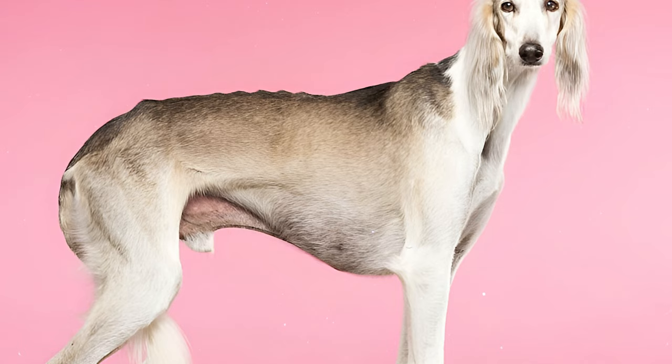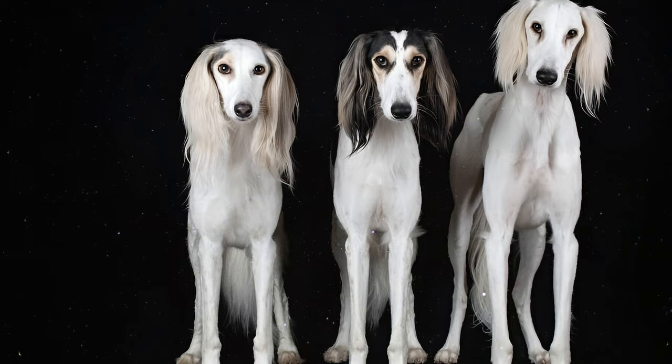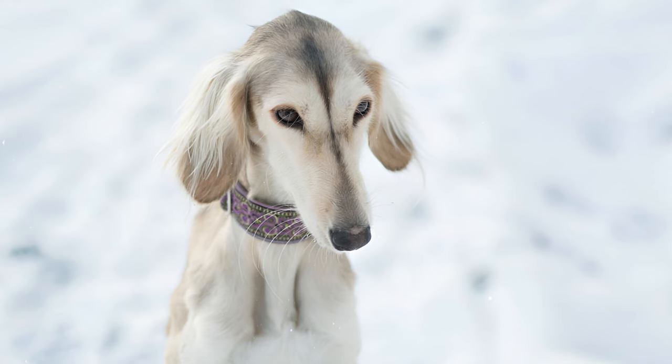Number 14: On average, these wonderful dogs tend to live around 12 to 14 years, and thankfully they are typically free from any significant genetic health issues. With proper care and affection, many can enjoy fulfilling and longer lives.